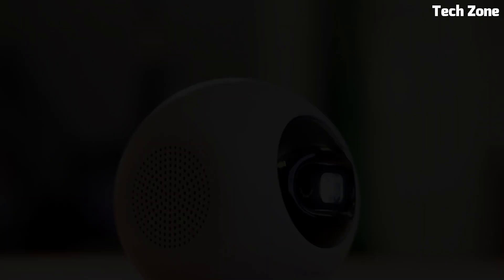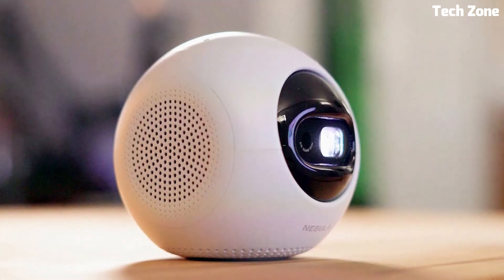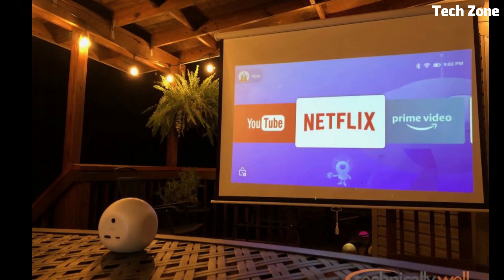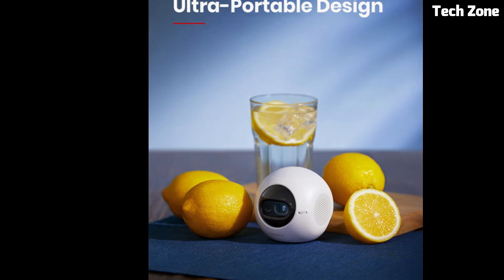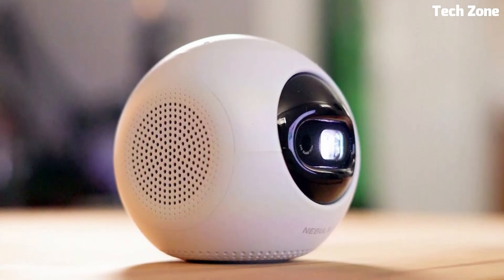The built-in battery provides up to 2.5 hours of playtime, while Android 9.0 ensures seamless streaming and app access. Its user-friendly interface and HDMI connectivity make setup a breeze. Whether you're at home or on-the-go, the Nebula Astro Mini redefines convenience by delivering a captivating cinematic experience in the smallest package.